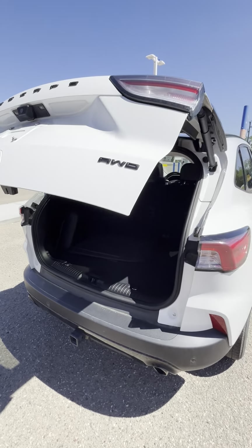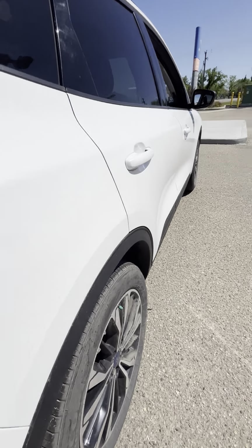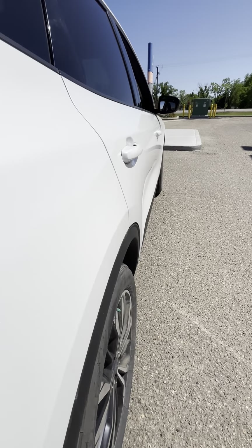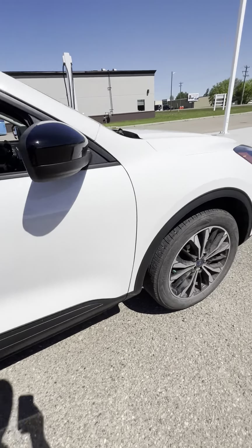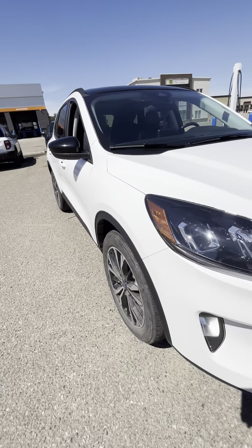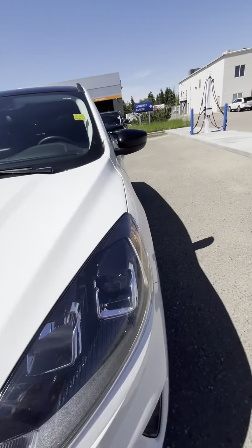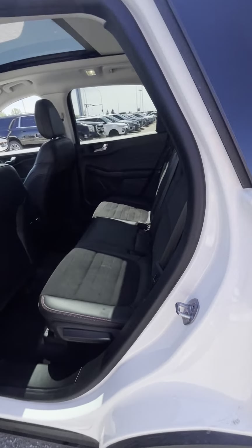After putting the back hatch down, giving you a good look at the body side on the passenger side as well — gorgeous looking vehicle. Let's hop inside and show you those features.